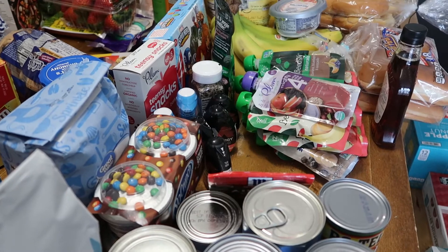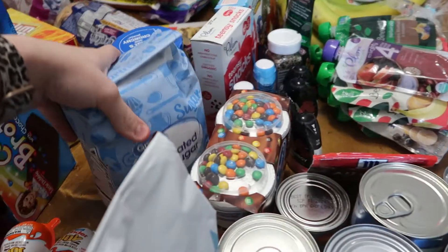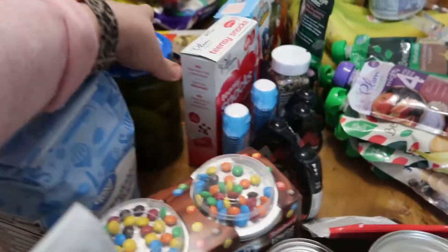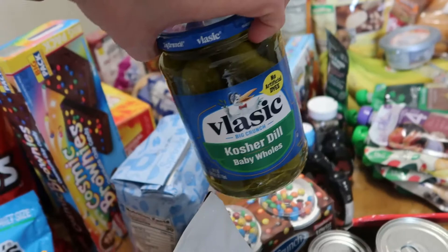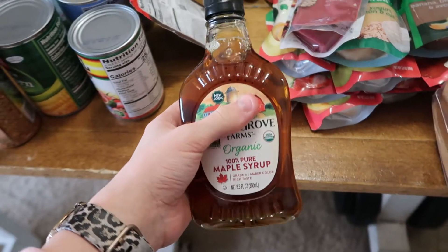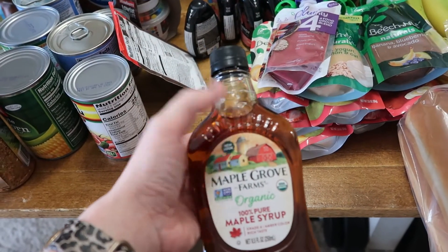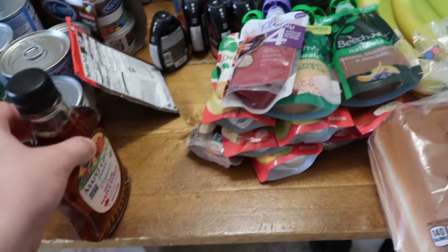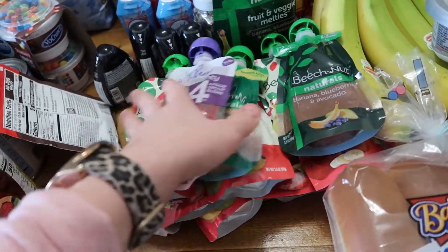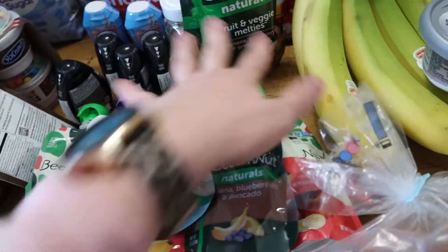We also got some gravy — I'm wanting to make a Mississippi pot roast-style chuck roast this week as well. Got some sugar, yogurt with M&Ms for the boys, a jar of pickles, and some maple syrup for the smoothies. I've seen a lot of smoothie recipes that use maple syrup so I wanted to grab some. We also got a bunch of little pouches for Blakey because he loves those things.